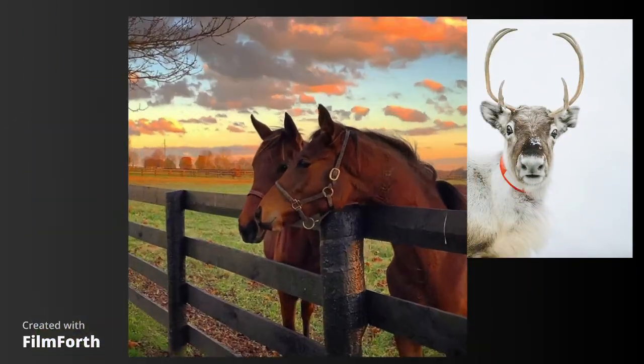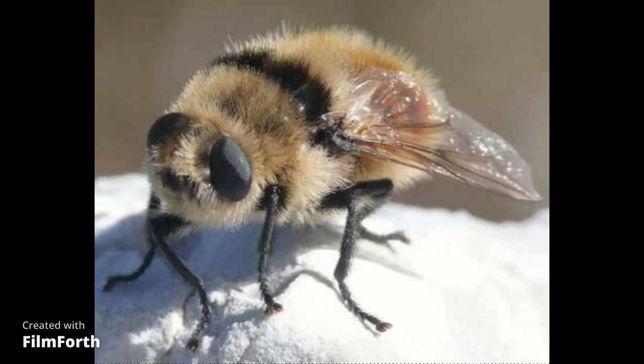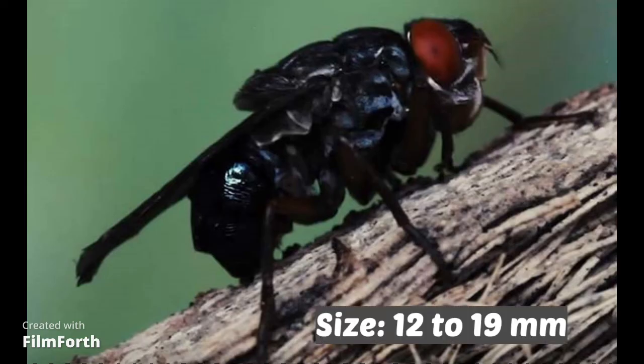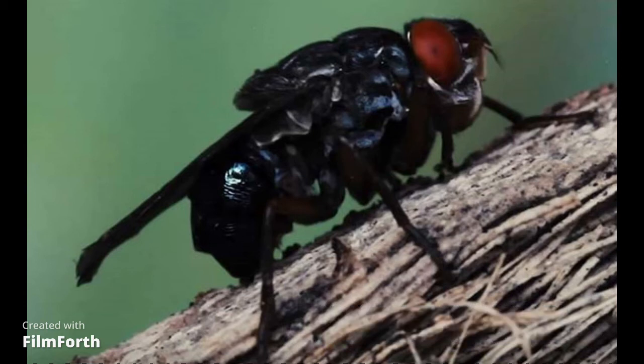The human bot fly lives primarily in Central and South America. Other bot fly species are found worldwide. The size of bot fly ranges from 12 to 19 mm. They can live up to 20 to 60 days after hatching.